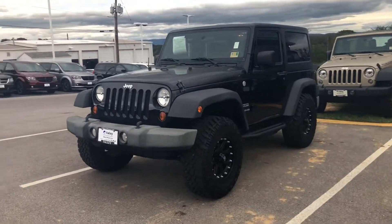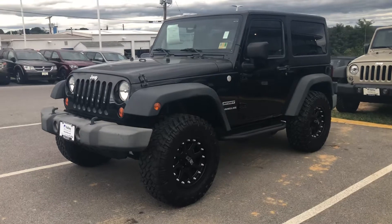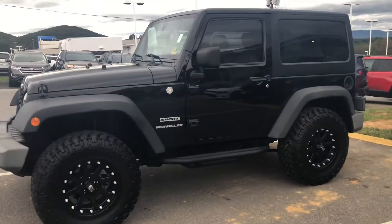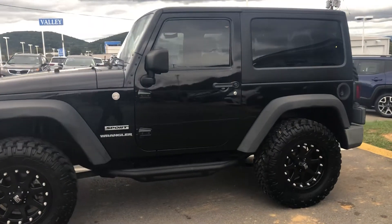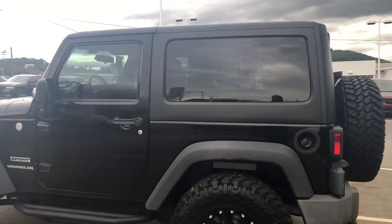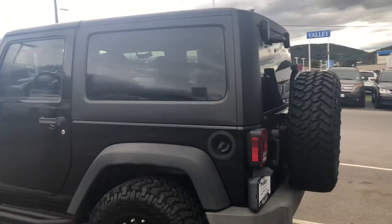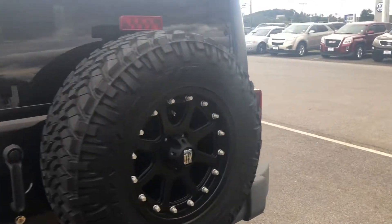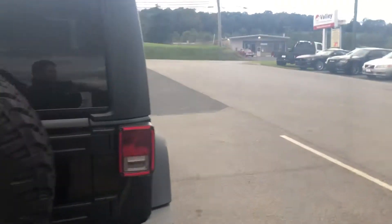Here's a quick look at the 2010 Jeep Wrangler Sport. As you can see, it does have aftermarket tires and wheels on it, as well as running boards. It does have the three-piece freedom hardtop where you can take off those two front panels and have a giant sunroof up in the front. And as you know, you can take those front doors off as well.